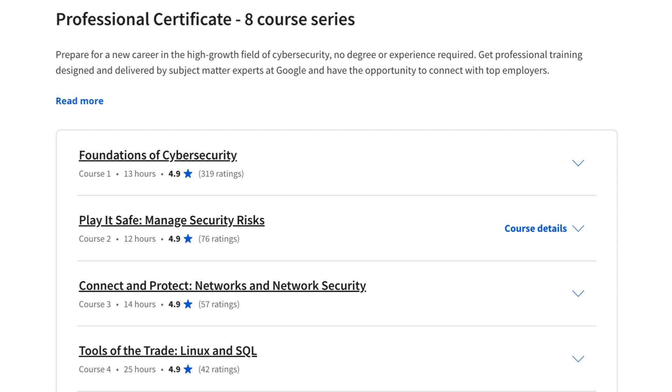Application Security: this module covers the fundamentals of application security, including secure coding practices, input validation, and output encoding.